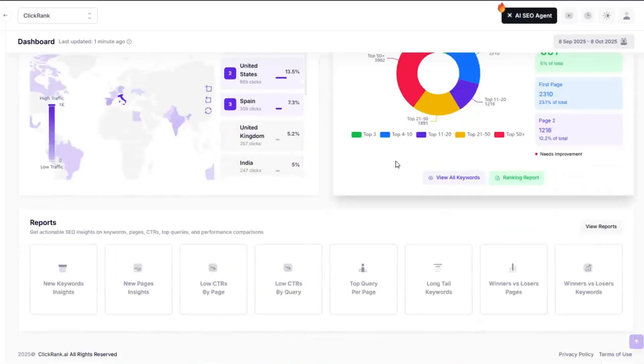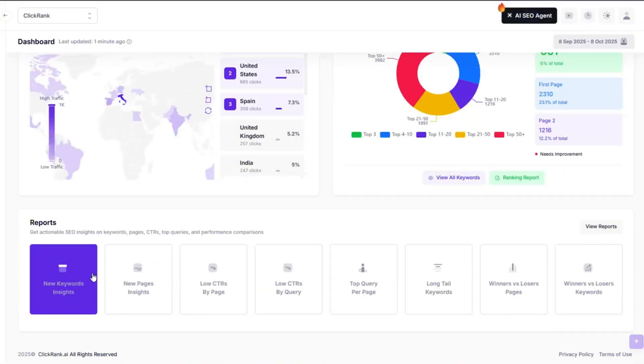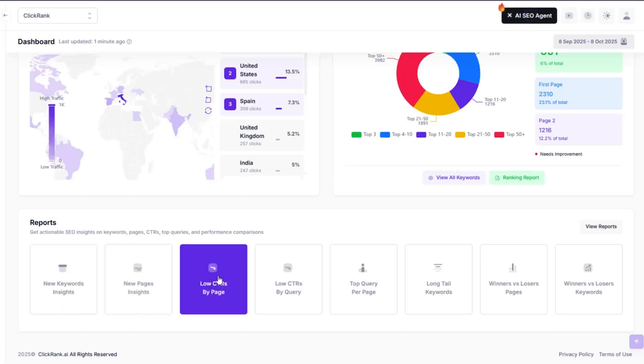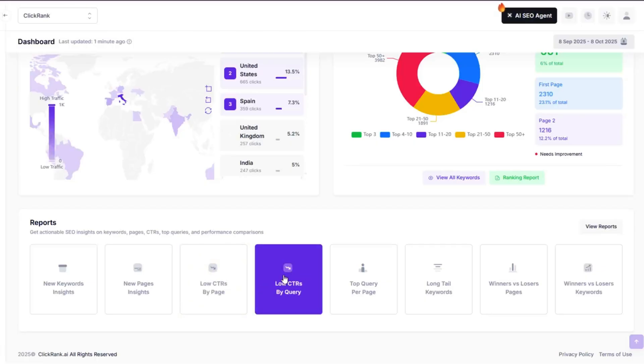Need a quick SEO checkup? ClickRank's got your back. Just drop in your URL and let it do its thing. Within seconds, you'll get a full report loaded with new keywords, fresh pages, low CTR culprits, top queries, long tail opportunities, and more. It's like sending your website to the spa and getting a full diagnostic while it relaxes.